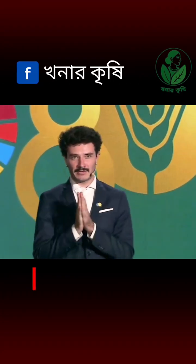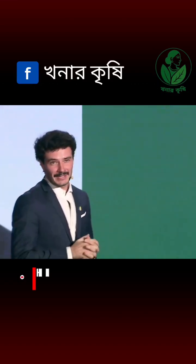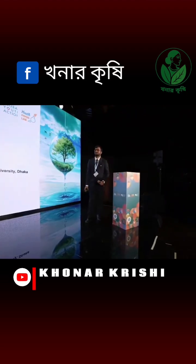I would like now to invite on stage the representative of our next team, Abdul from the team Hydrorescuers. This team is from Bangladesh and they are addressing the water crisis management using Kana Indica. Let's hear more about that project.